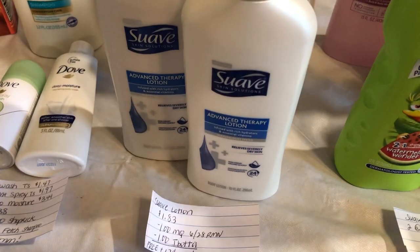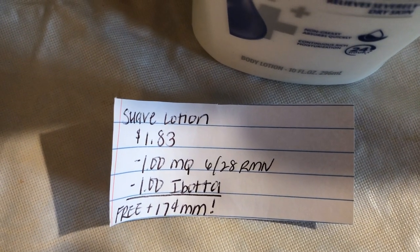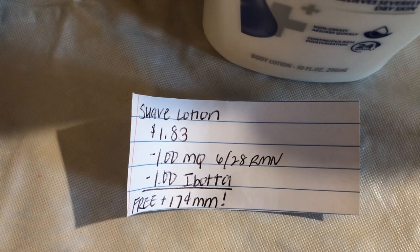The next deal is on the Suave Lotion. They are $1.83. There's a $1 off one manufacturer coupon in the $6.28 RetailMeNot. Ibotta is giving $1 back, making it free plus a $0.17 money maker. And this coupon did scan fine.